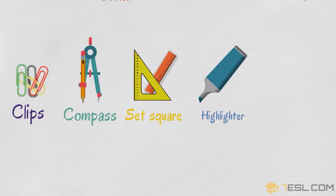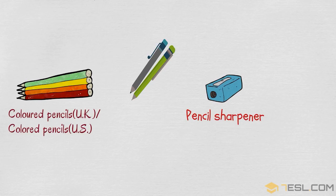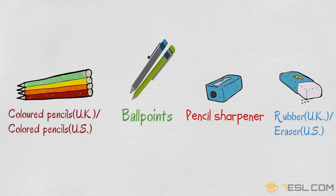Compass, set square, pencils, pencil sharpener, colored pencils, ball points, rubber in the UK, eraser in the US.